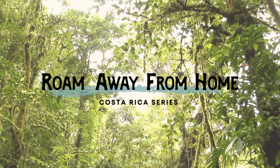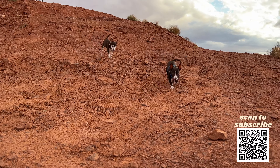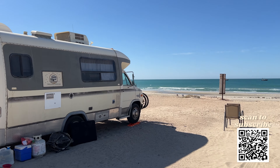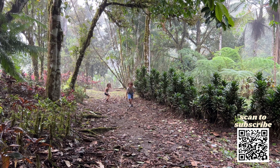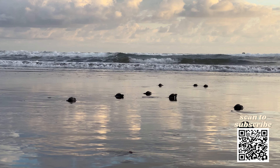Welcome back to our Costa Rica series at Roam Away From Home. We're Taylor, Mike, Ziggy and Ditto, and we've been traveling full time for the past three years in our 1986 RV. For the last few months, we've been exploring the southern zone of Costa Rica while visiting family and showing you all the best places to discover. Today, we're taking you to our favorite beach near Uvita and Ojo Chal — Playa Arco.